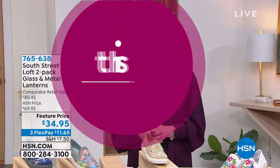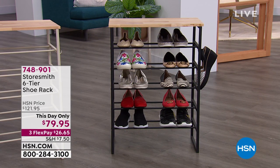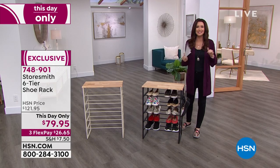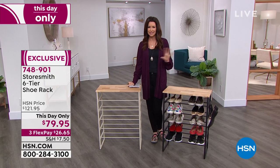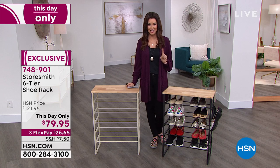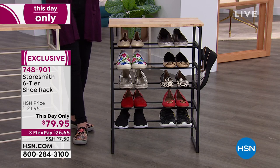So our Today's Special is a one-day-only price. In about an hour and a half we've got an entire shoe hour — we're going to find a shoe for everyone, every style. But first, no matter what style you are — man, woman, child — the perfect place to store your shoes: it's a six-tier shoe rack from Storesmith, only here at HSN and only today. It's more than 40% off — $79.95, $26.65 on any credit card — and this is real wood and real iron.